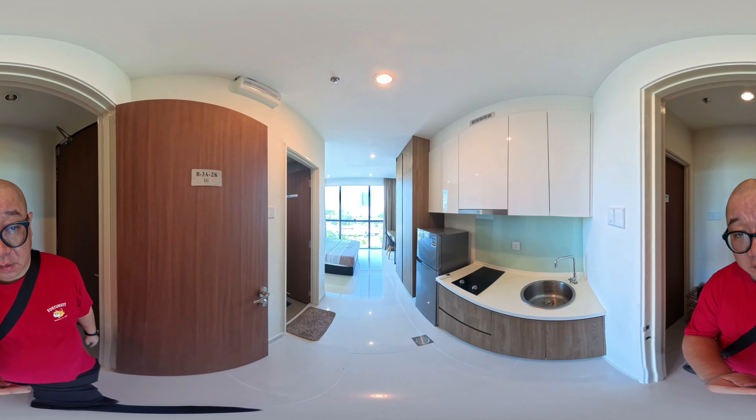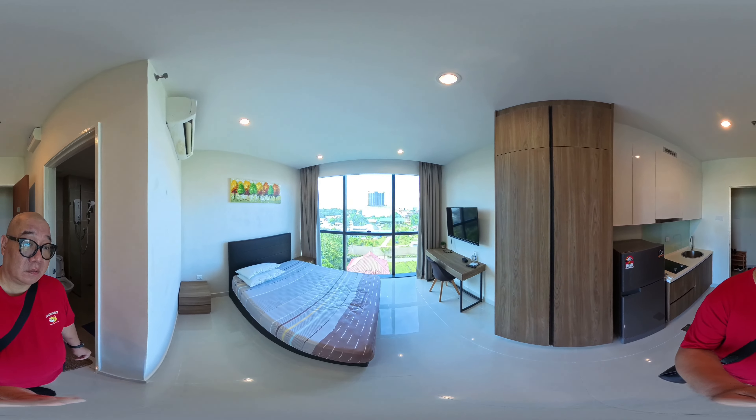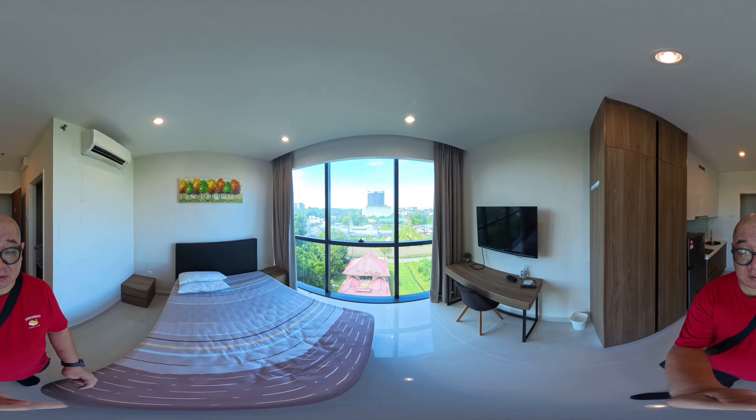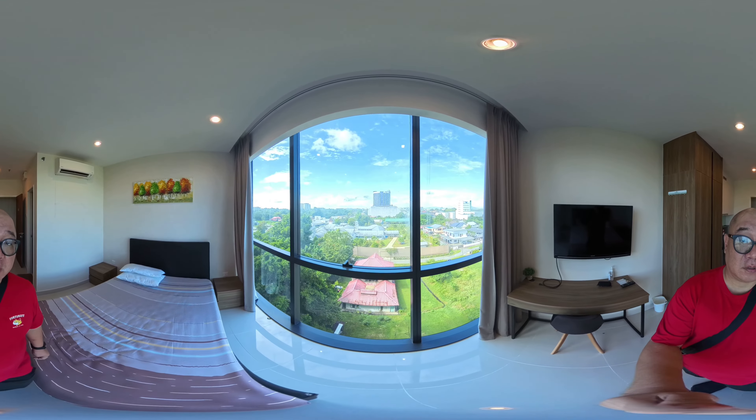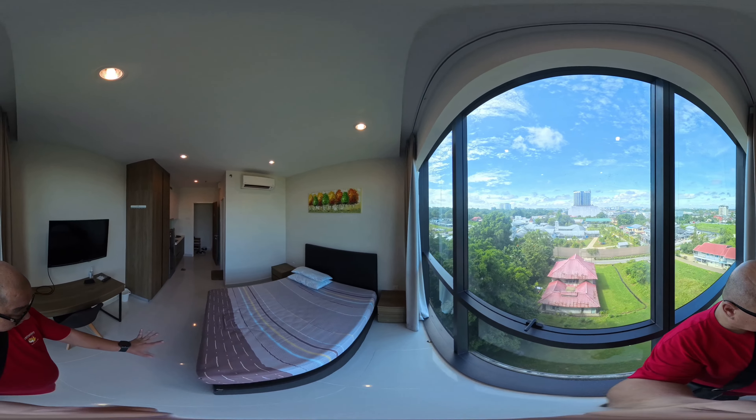Hi, I'm at LD Langenda. I have a nice unit overlooking — it's facing south, so you're not getting the hot sun. Let me show you the view.